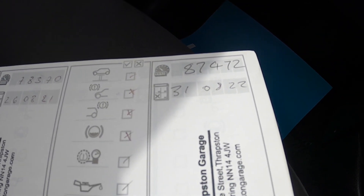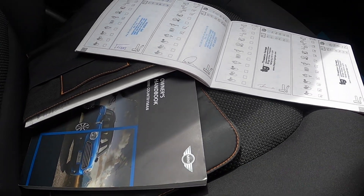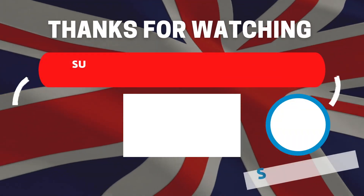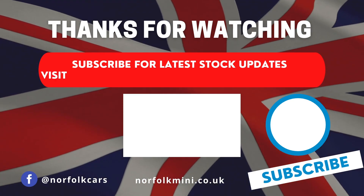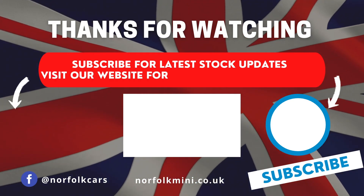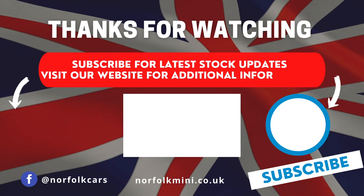It's got all the owners manuals and book pack. Thank you for watching. Please subscribe to our channel for the latest stock updates or visit our website for further information on this vehicle.